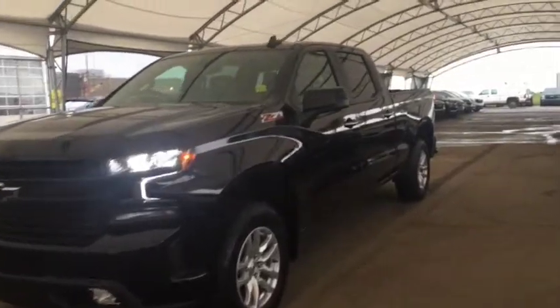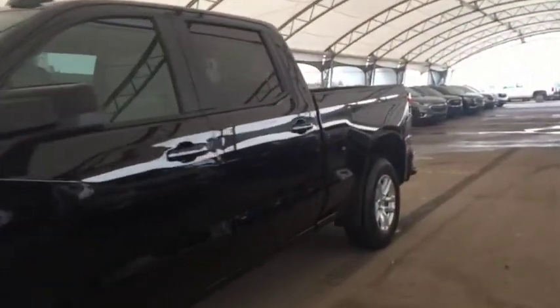Welcome to Davis Auto. This is a brand new 2019 Chevy Silverado RST in black.